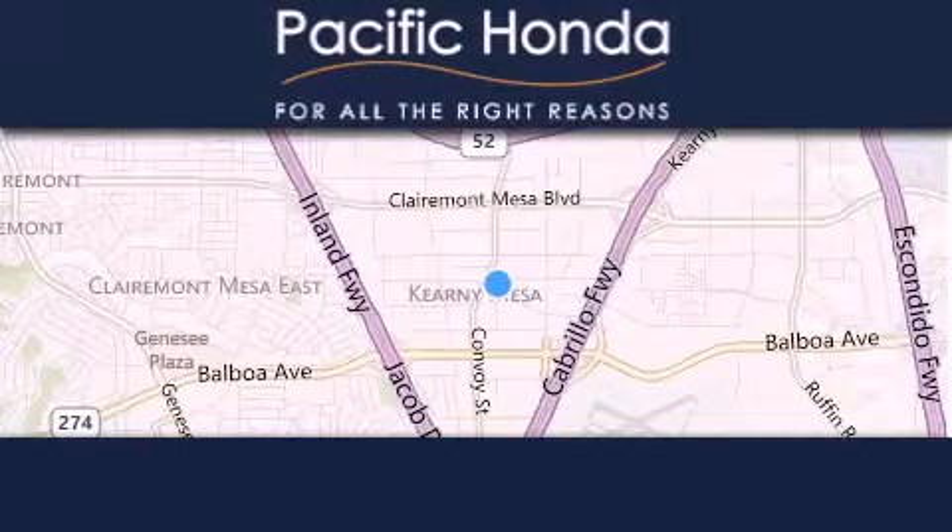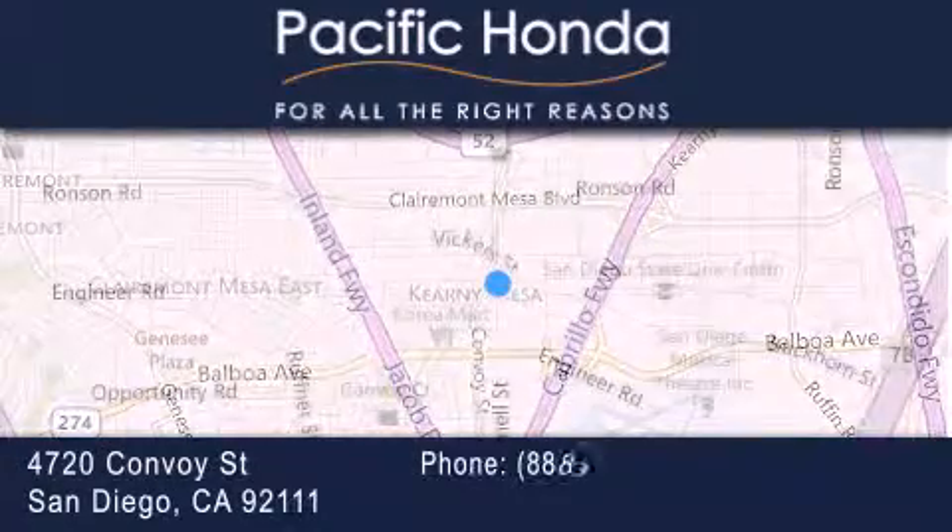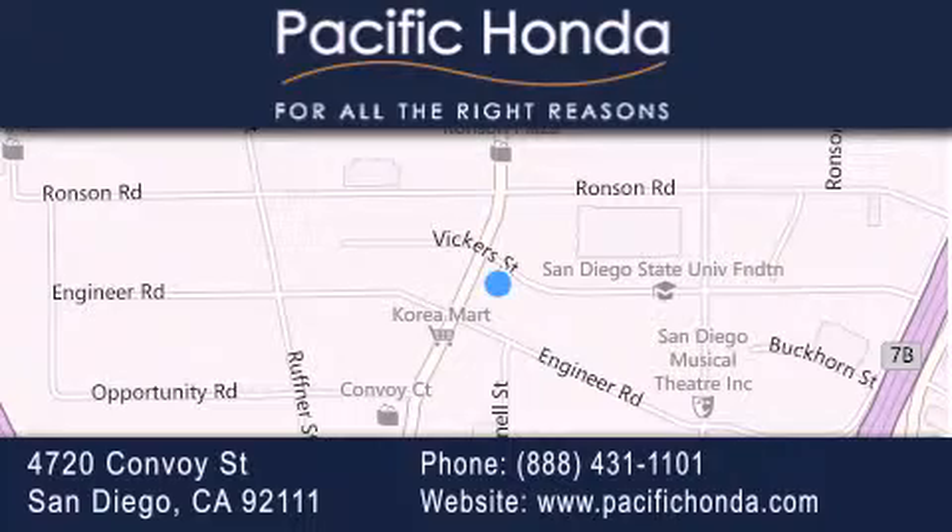Pacific Honda is located at 4720 Convoy Street in San Diego. Our goal is to exceed all of your expectations to ensure that you'll return for future visits. Thank you Beaumont.